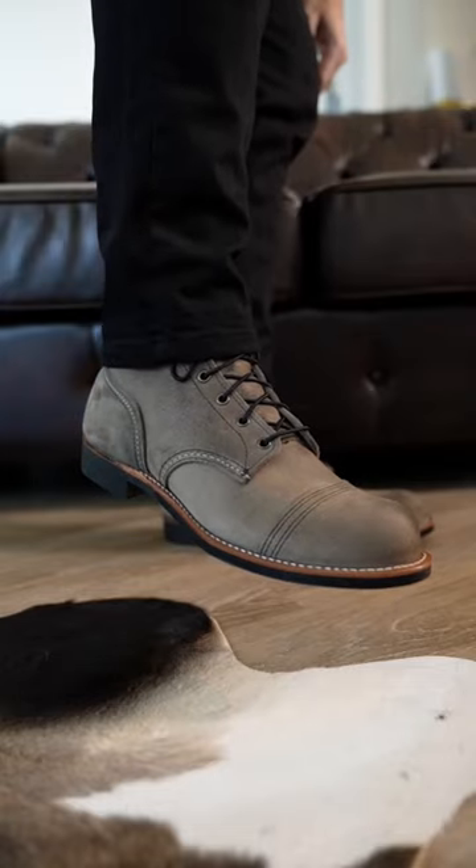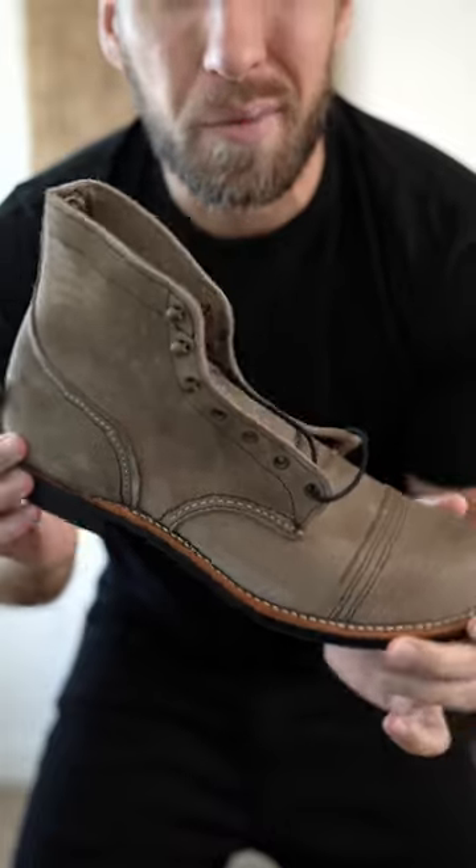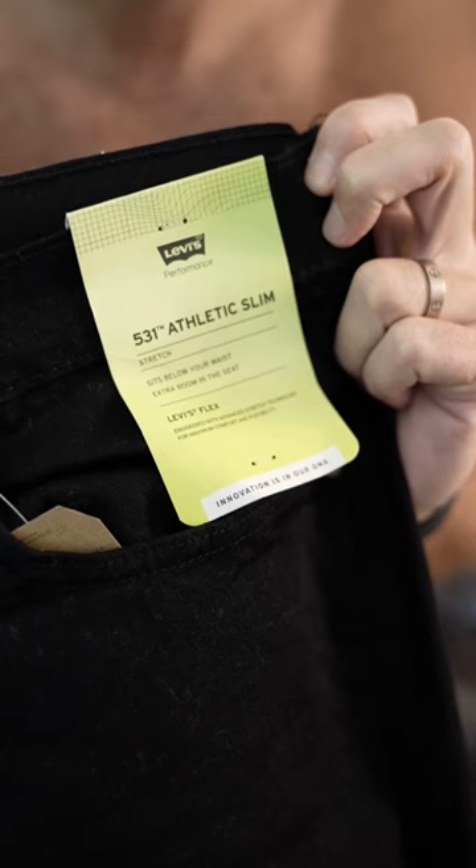This is a thicker boot, so we're going to need to put together a more relaxed look. This is definitely a workwear type shoe, so we're going to go with a workwear type vibe today. I'm trying out these Levi's 531 athletic fit.